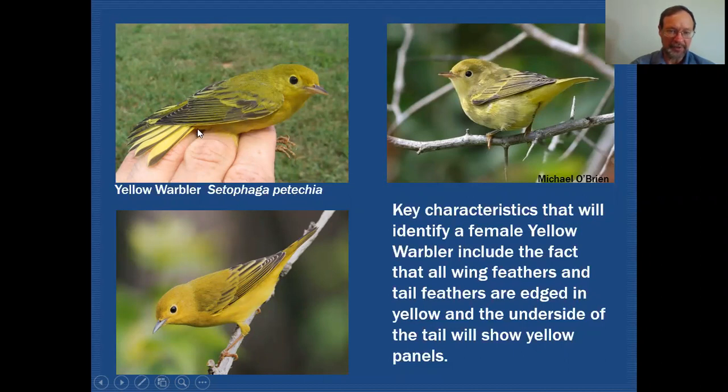The other thing to focus on is the tail. Because this bird is being held in the hand, the tail is flared out. Normally from the upper side you wouldn't see all of this yellow — you'd have to look at the underside to see the yellow panel underneath the tail. That is a characteristic found only on the yellow warbler.